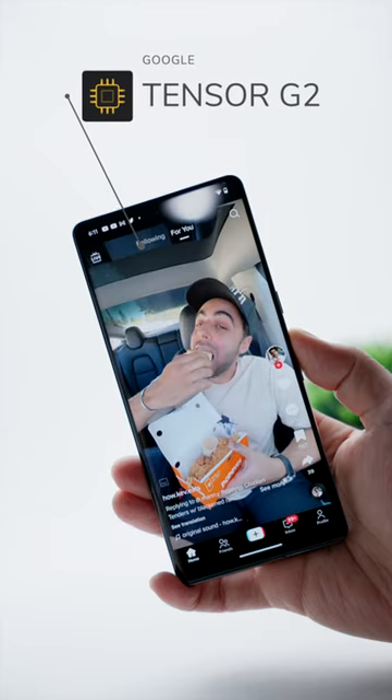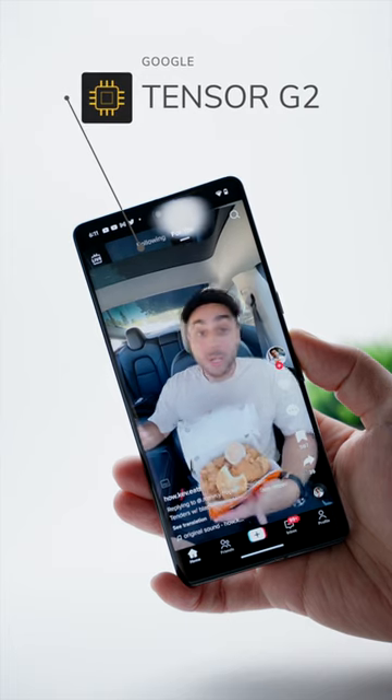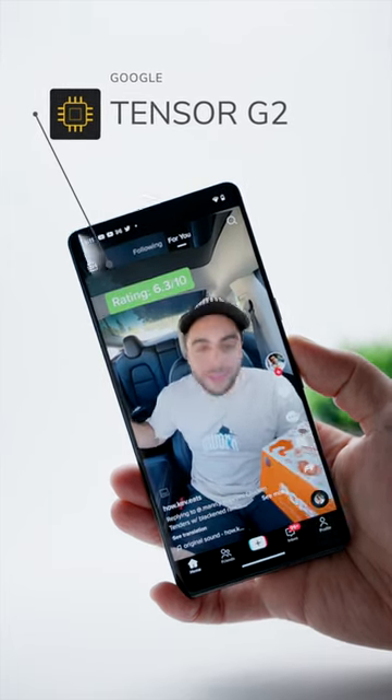Some other noteworthy things to keep in mind about the Pixel 7 Pro: it's equipped with the new Tensor G2 chip, Google's second generation in-house processor, which should make this a pretty fast and powerful phone.